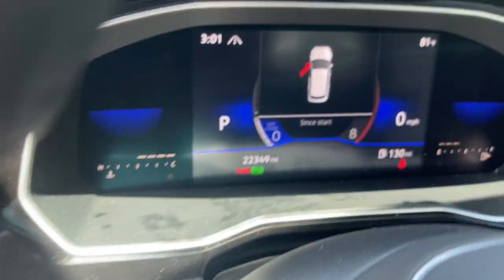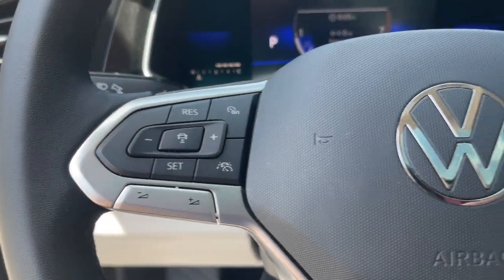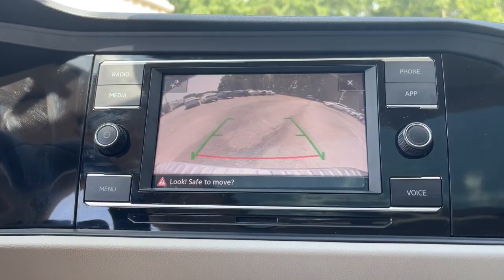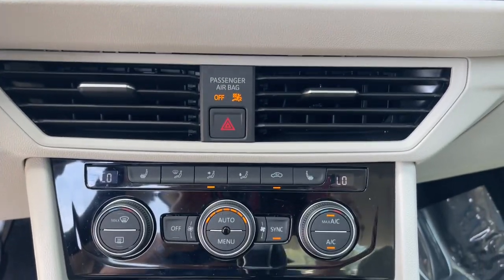These are just some of the great options this vehicle comes with: keyless entry, backup camera, heated mirrors, electronic stability control, dual zone AC, power driver seat, aluminum wheels, heated front seats, steering wheel audio controls, and alarm.